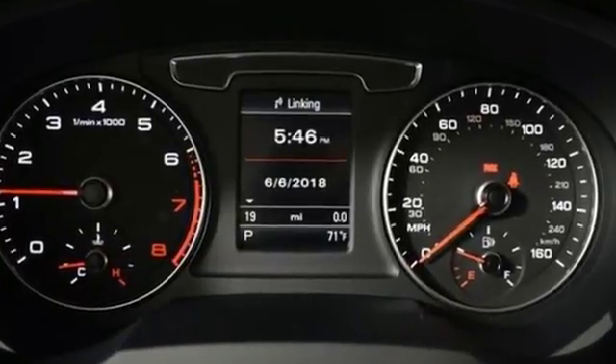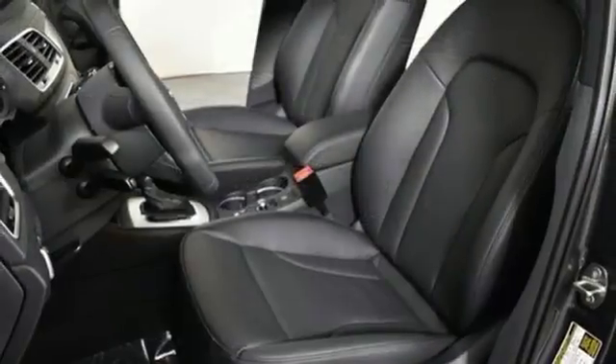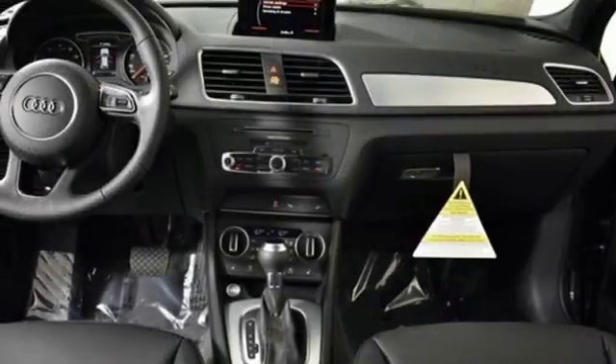Edmunds.com highlights its quiet and comfortable ride, upscale interior, and many luxury features come standard. Audi forges sophistication and performance into each iconic vehicle.